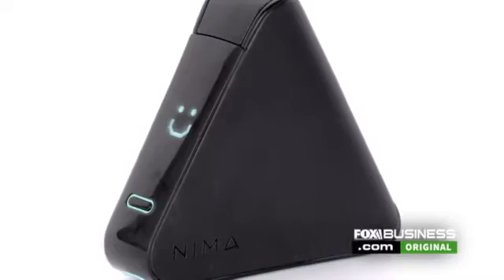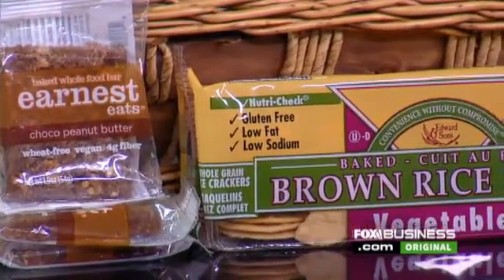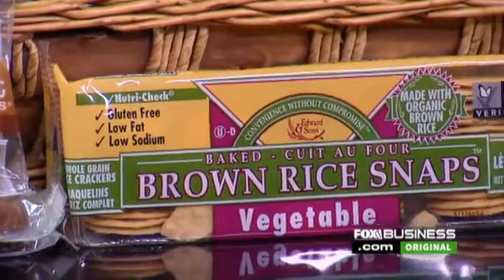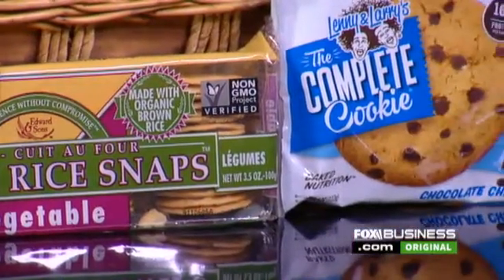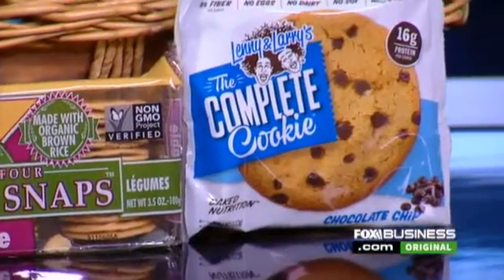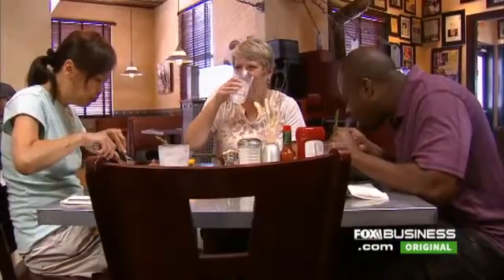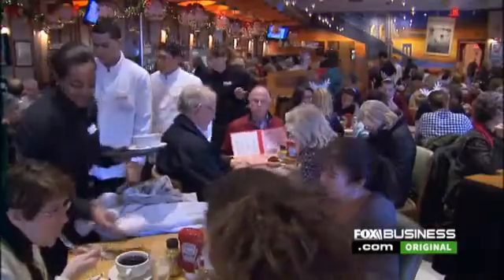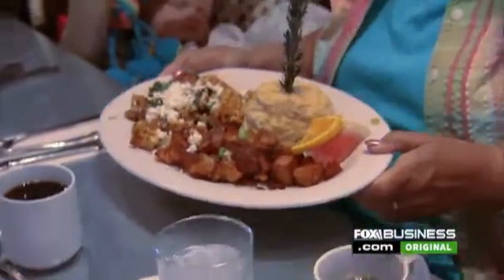So what are you finding when products are labeled gluten-free? Are you finding that they truly are gluten-free? We found that less than 5% of packaged foods that we're testing, which are labeled gluten-free, actually have gluten in them — which is nice to know. Unfortunately, it's not 0%, but it's less than 5%. However, when we test restaurant foods, which we think the majority of our users will be testing, about 20% of dishes that have been labeled as gluten-free come up positive for gluten.